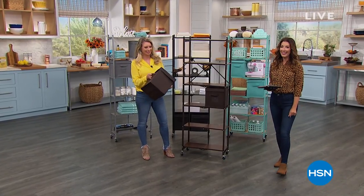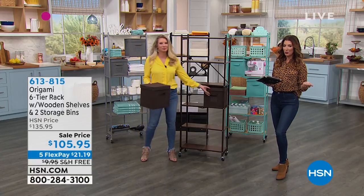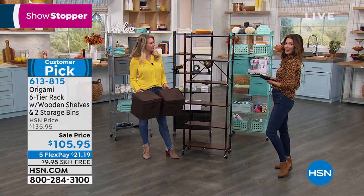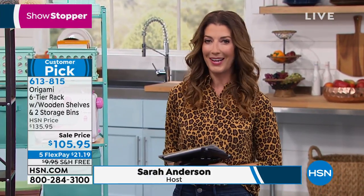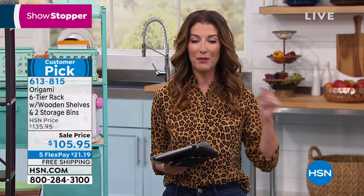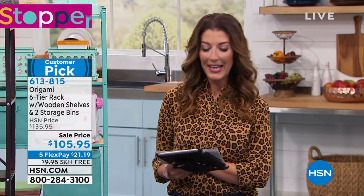We're feeling fall here at HSN. Sarah's wearing bear trap suede booties — those are today's special coming up shortly. The top she's wearing is a beautiful new chiffon blouse from Motto, coming up tomorrow night Wednesday at midnight. It comes in all kinds of great prints and color choices. If you want to vote on your favorite print, go to Sarah Anderson TV on Facebook.